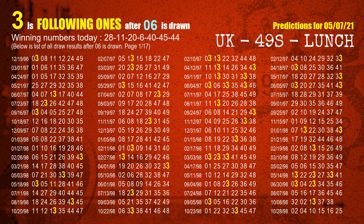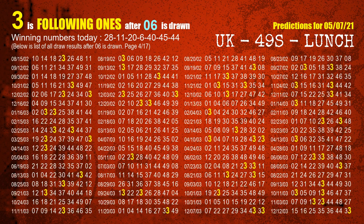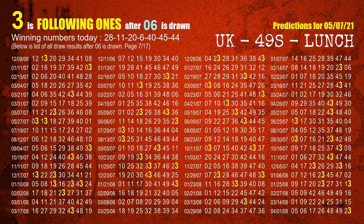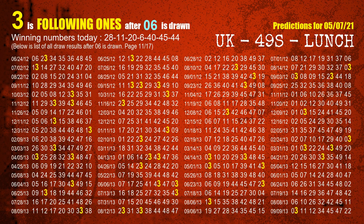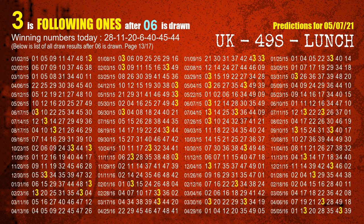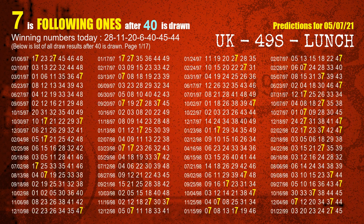The fourth winning number is 06. The most frequently following units digit is 3 when 06 is the winning number in last draw. The fifth winning number is 40. The most frequently following units digit is 7 when 40 is the winning number in last draw.